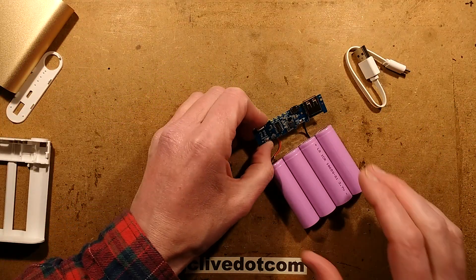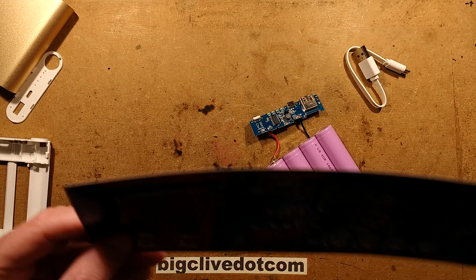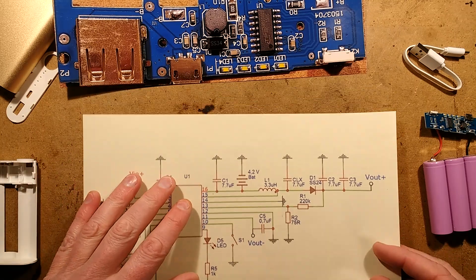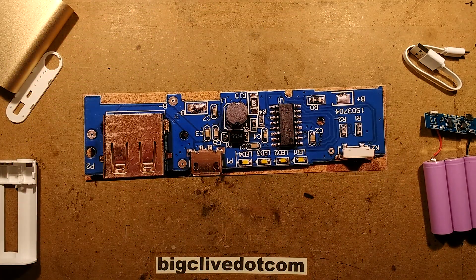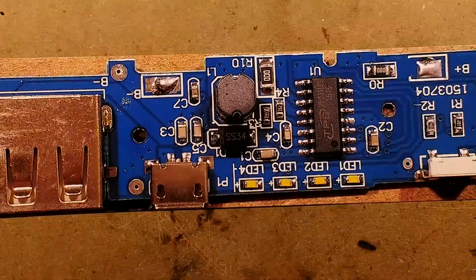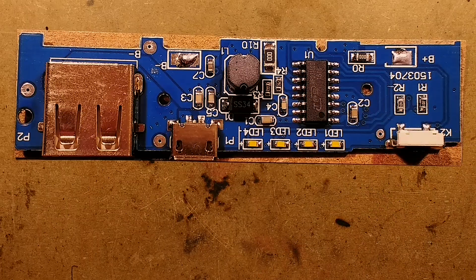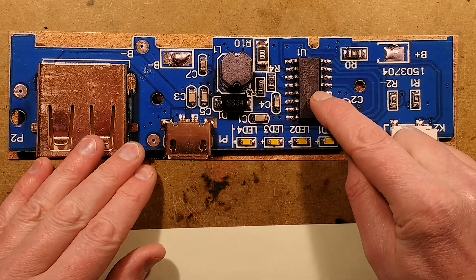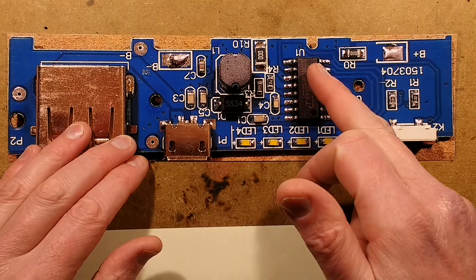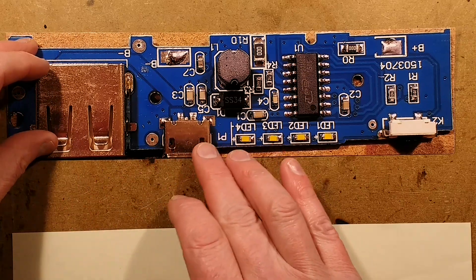Here is a picture of the circuit board. Let me focus down onto the bench and zoom in. The chip is called an MP2311CS, and that acts as the charge circuit. When it's charging, it acts as a current regulator to charge the lithium cell based on the incoming supply through the micro USB port.